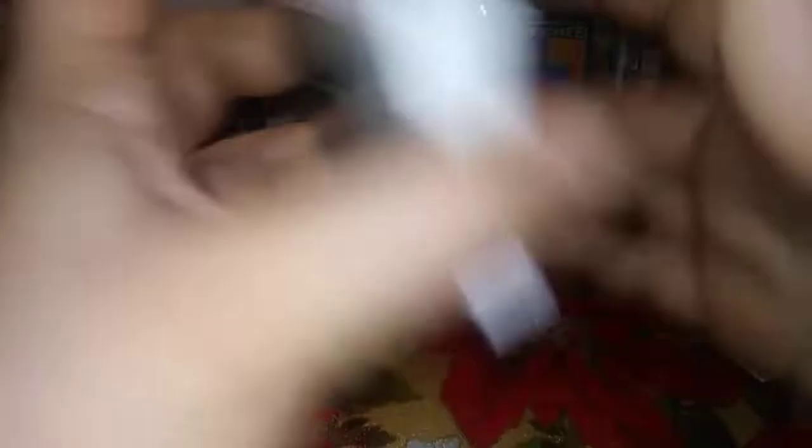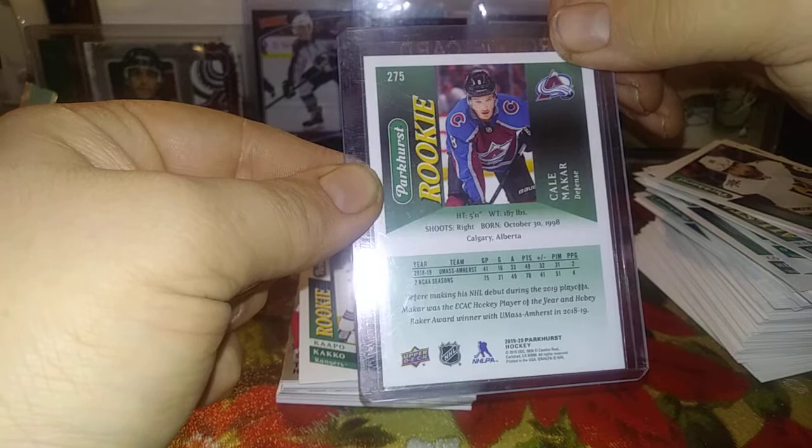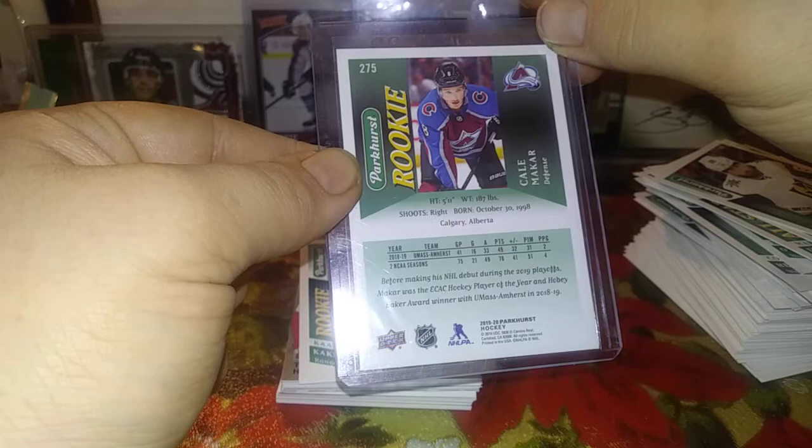Yeah, that's a fun little break of Parkhurst. We've got the Cale Makar, Higgins-Rose, Toffoli Silver, Philip Myers rookie, Cody Glass, Isac Lundestrom, Quinn Hughes rookie Prominent Prospects, Eric Brannstrom, Josh Currie rookie, Pavelski Silver, Hailstorm Alex Ovechkin, William Nylander Gold — pretty nice — Rudolfs Balcers, Jack Eichel, Nick Suzuki, William Carlson Silver, Mackenzie McEachern, Landeskog for the PC, Ryan Poehling Prominent Prospects, Noah Dobson, Artemi Panarin, Nikolas Sturm, and the hit of the box: Cale Makar! Before making his NHL debut during the 2019 playoffs, Makar was the ECAC Hockey Player of the Year and Hobey Baker Award winner with UMass Amherst in 2018-19 — born in Calgary, just down the road. That is crazy.